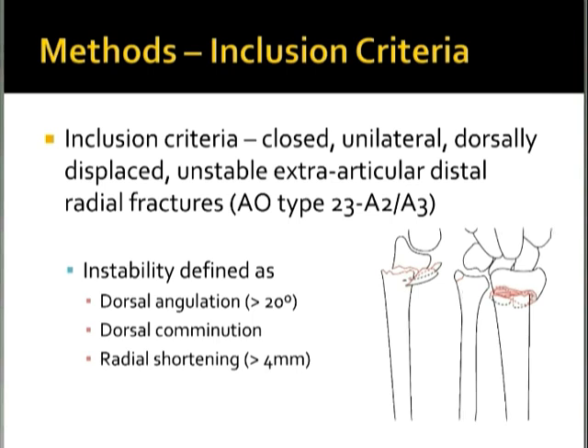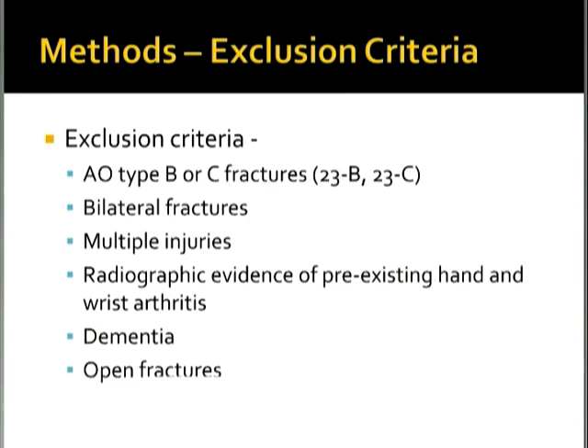They excluded AO type B or C fractures, bilateral fractures, patients with multiple injuries, radiographic evidence of pre-existing hand and wrist arthritis, dementia, and open injuries.